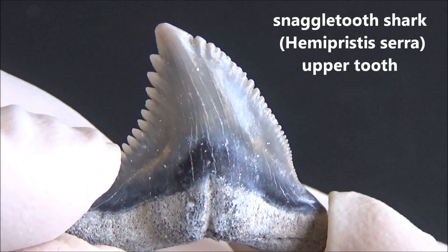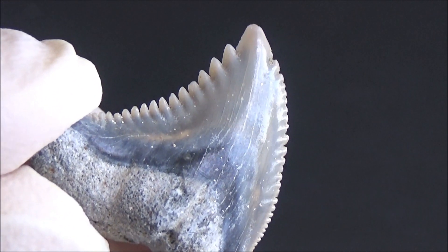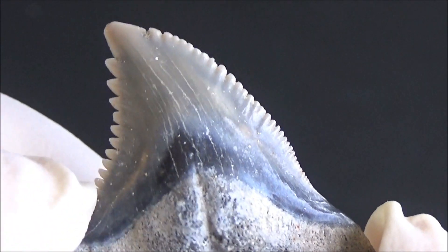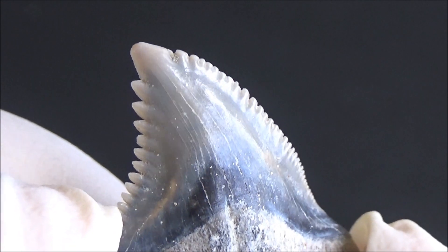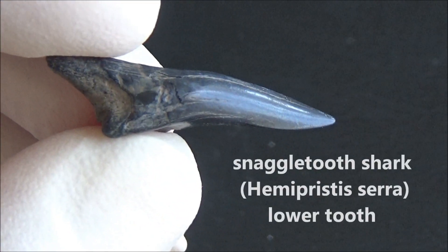Here is a tooth of a snaggletooth shark — one of the coolest fossils you can have in your collection. Look at the serrations. Teeth from the upper and lower jaws are distinctly different. The upper jaw teeth are definitely wider.